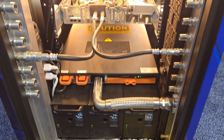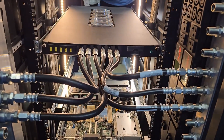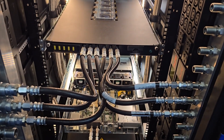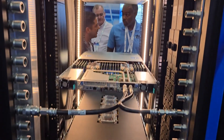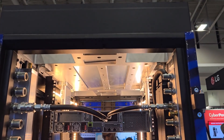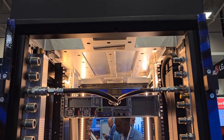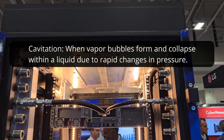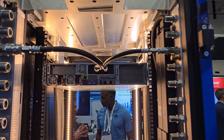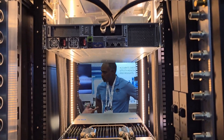Other key components include a manifold for supplying liquid and quick disconnects that allow you to remove servers. Liquid goes into the server through the cold plates, and vapor comes back into a manifold. There's also a reservoir that sits at the top — that's a key component that prevents cavitation and allows stability over any of the rapid transients you see with AI workloads. With two-phase solutions, if you don't address cavitation, vapor can flow back to the pumps causing short-term flow instability. Our system has been qualified over a wide range of flow rates, powers, corner cases, and operating conditions to avoid that.